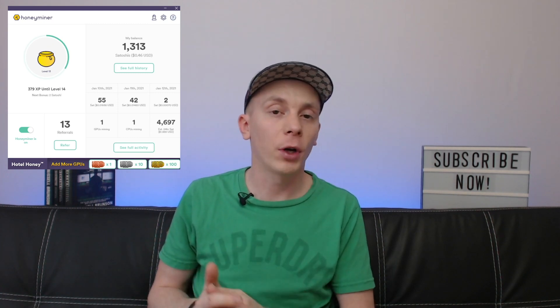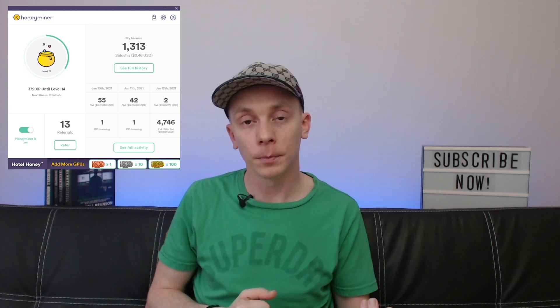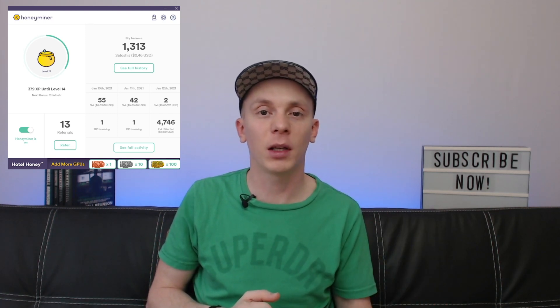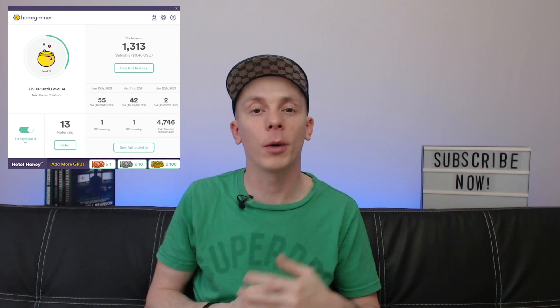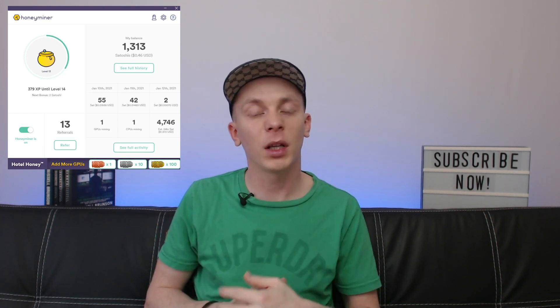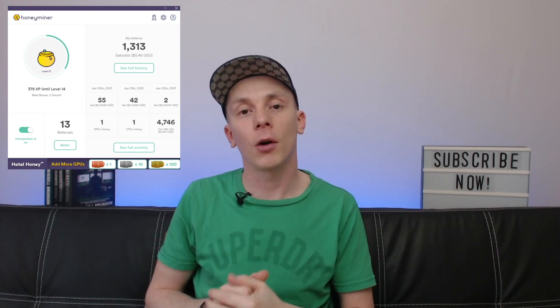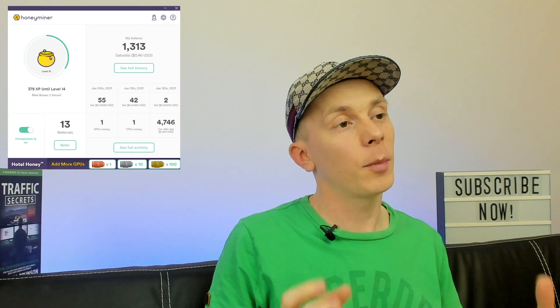There is a core difference though: in NiceHash, you can enter your cost per kilowatt hour in electricity and the NiceHash application will already consider how much you pay for electricity. Whereas the earnings shown in the Honeyminer application do not consider electricity costs, which means the numbers shown here are slightly inflated.